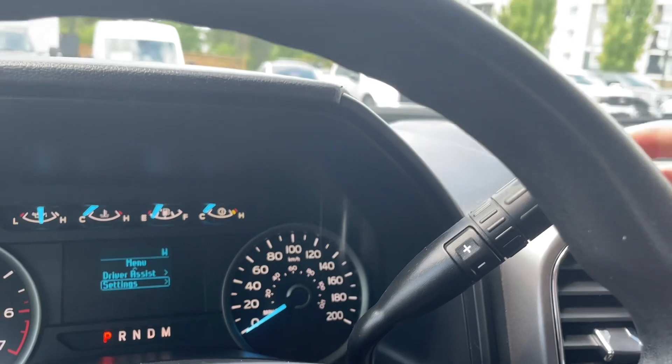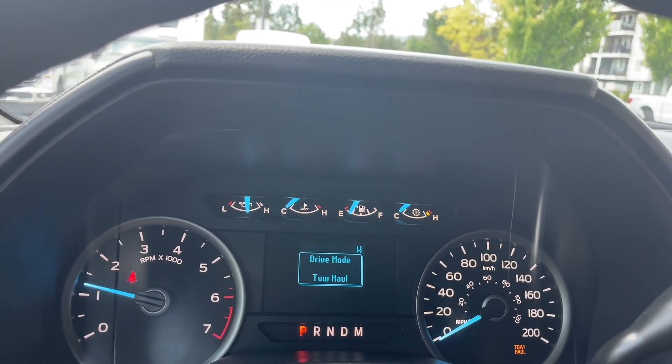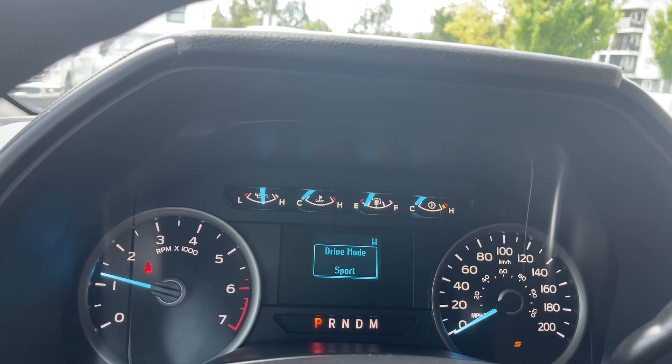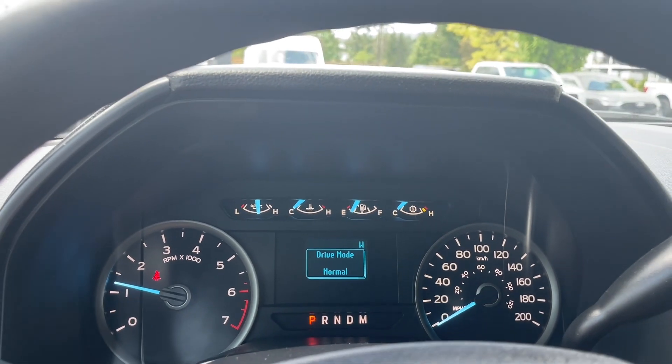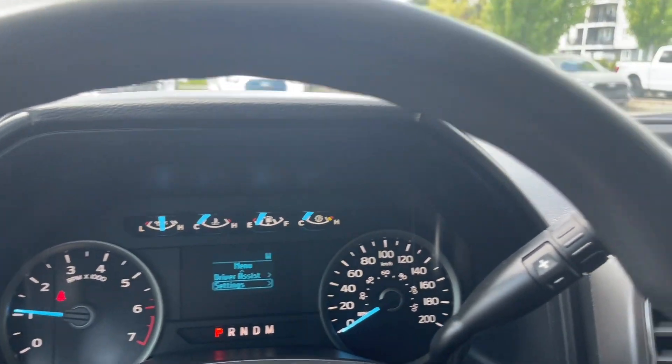There's an automatic select shifter with a drive mode selector. When you press it, it'll cycle through normal, tow/haul, snow/wet, eco, and sport and back around again. So depending on the road conditions and what's going on with the weather you can adjust to that.